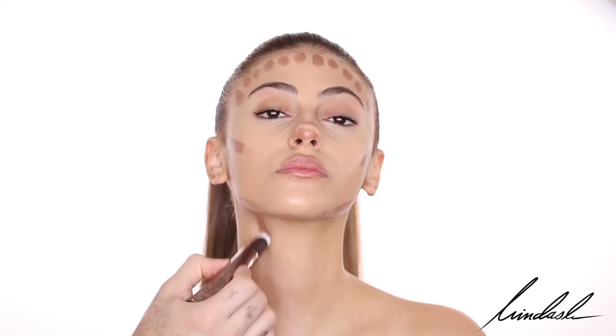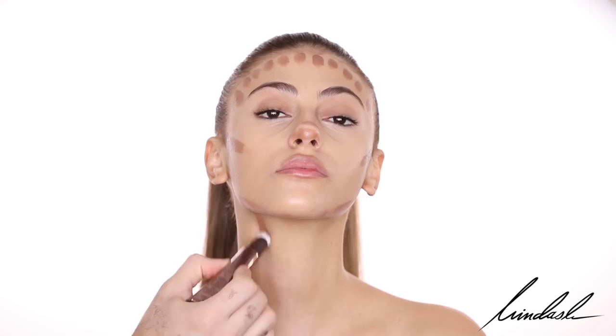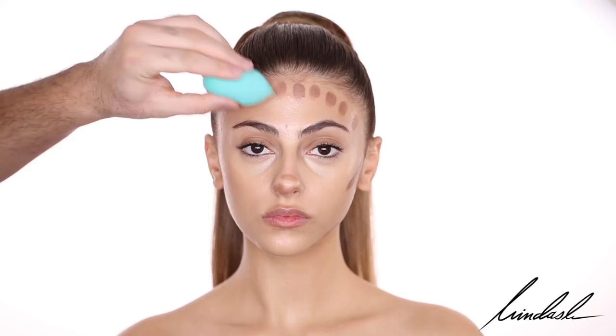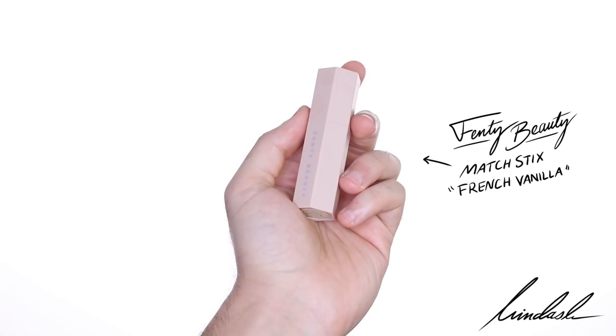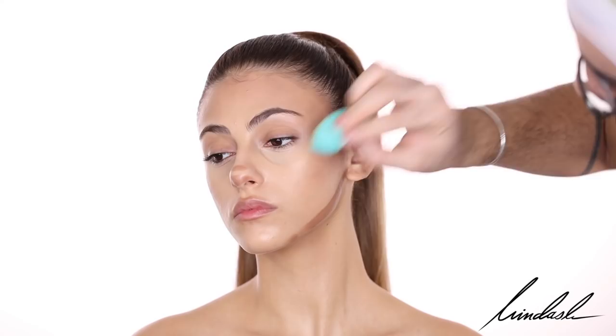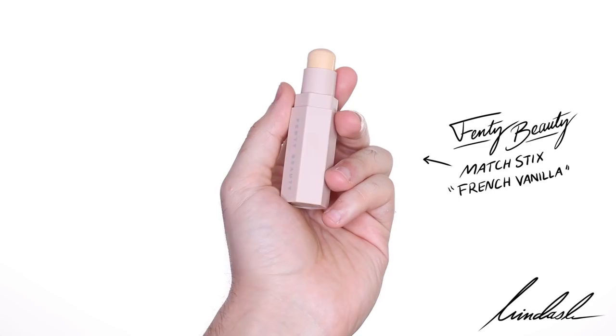The highlight version of this is pretty much my number one favorite liquid highlighter. Because the contour blends so effortlessly and beautifully, I want to bring back that cut definition with highlights. So I'm going to be taking the Fenty Beauty Match Stix in the shade French Vanilla, which is matte, and putting it underneath the cheekbones to highlight her jawline and make it even sharper.